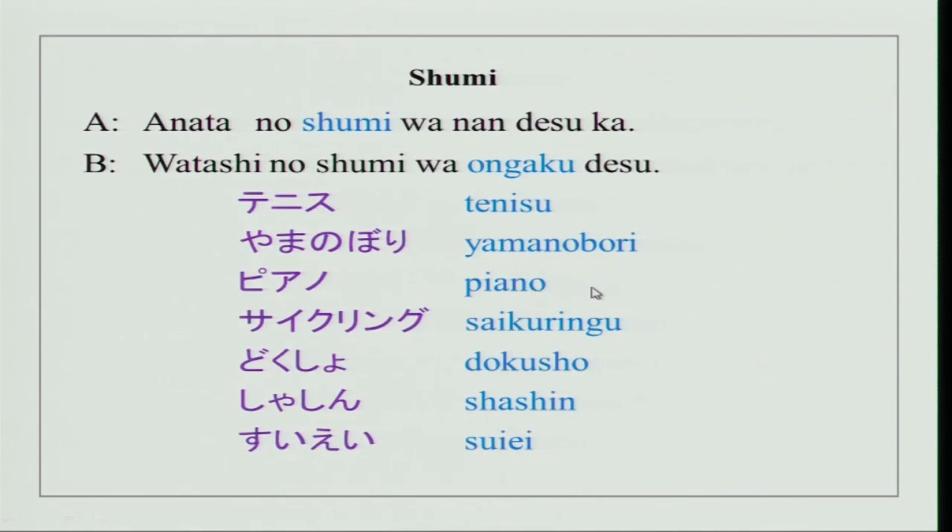Watashi no shumi wa piano desu. Piano, of course, you all know. Watashi no shumi wa saikuringu desu. Watashi no shumi wa dokushou desu — dokushou is reading. Watashi no shumi wa shashin desu — shashin is photography. Watashi no shumi wa suie desu — suie is swimming. You could replace ongaku with any of these and be telling about what you like doing, what your hobby is.